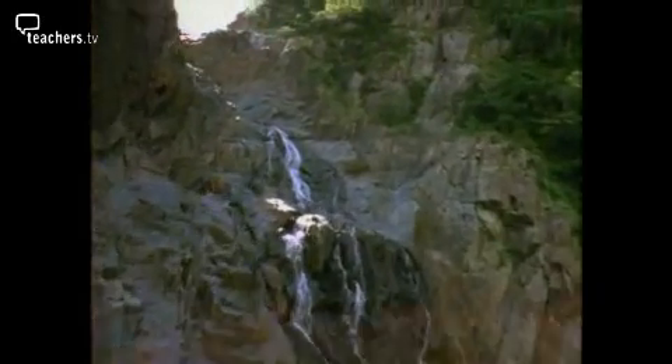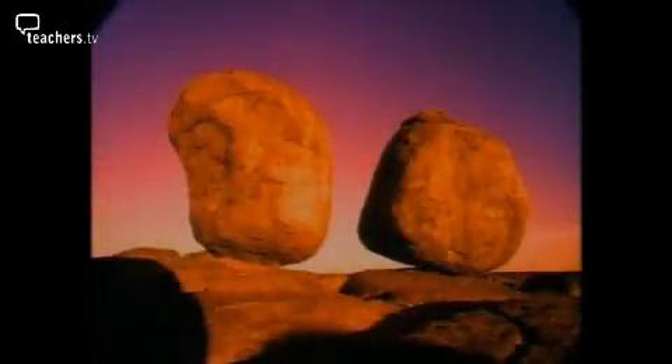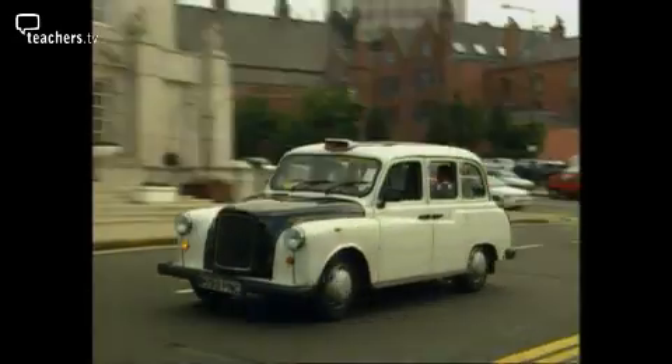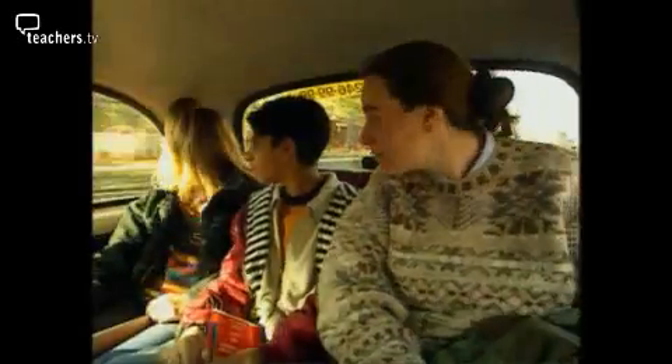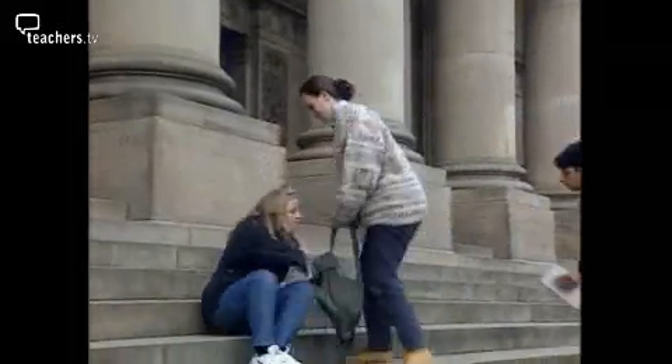The Earth's surface is made of rock. But you don't have to travel the world to study rocks — they're on your doorstep. Buildings are made of rocks which were once part of the Earth's crust, and a town centre is an ideal place to start studying them.